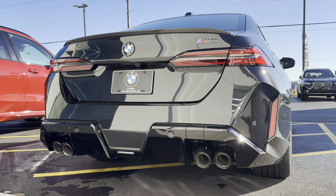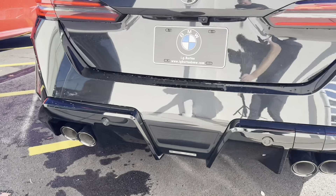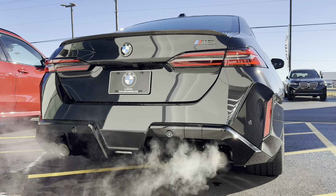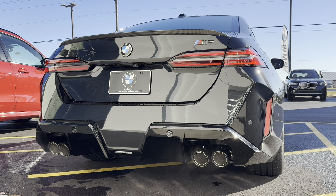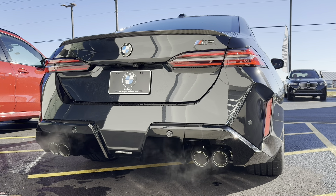It's time for the first official cold start on the new G90 M5 — let's hear what this thing sounds like. You can definitely hear that V8. That thing definitely has some potential.